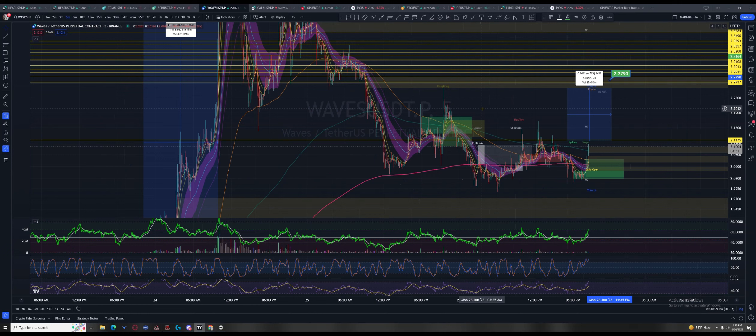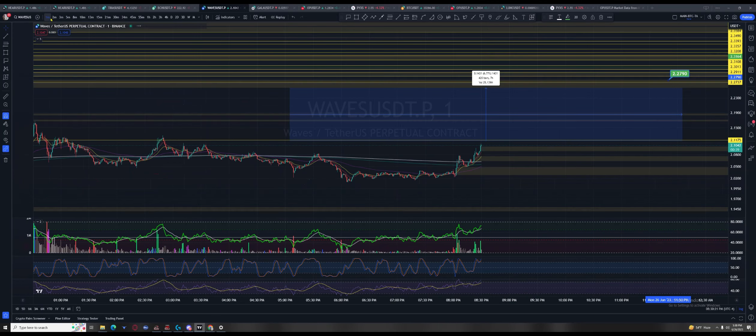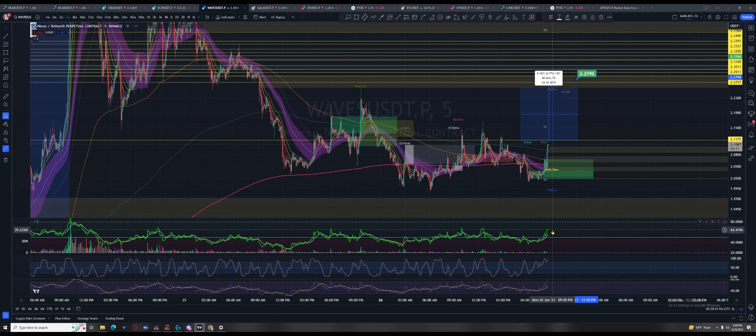This move could take 20, maybe 40 minutes. It's going to let you know really quick. The one-minute is pushing — all that has to happen now is this five-minute starts cutting up into the bullish control zone. It didn't even need to over here and we were at 223.